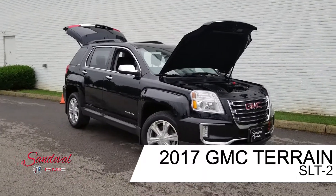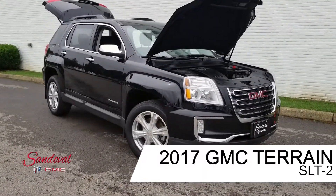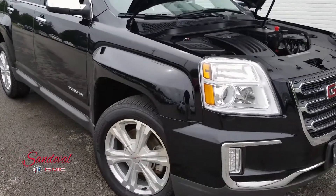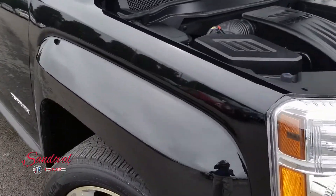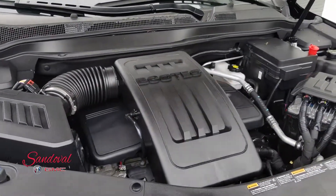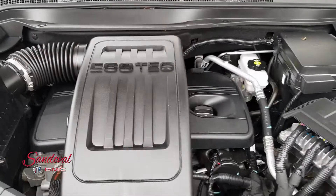Hey Internet, Jeremy here at Sandoval Buick GMC. With your walk around today I have this very nice 2017 GMC Terrain. It's the SLE2 model, in a black paint job. Under the hood you got a 2.4 liter 4-cylinder engine — it's the Ecotec.